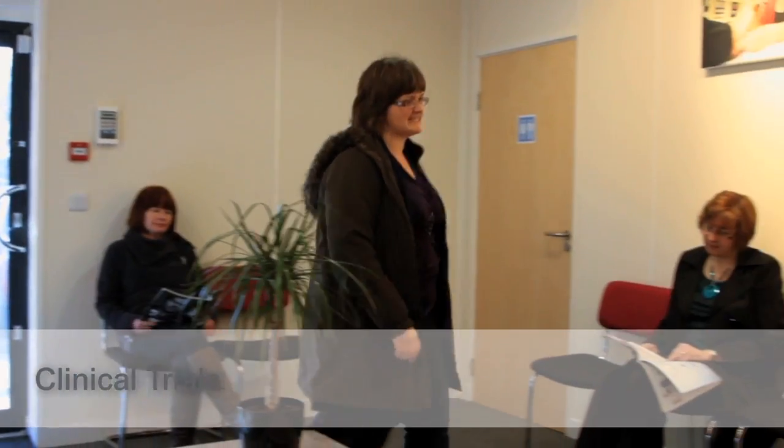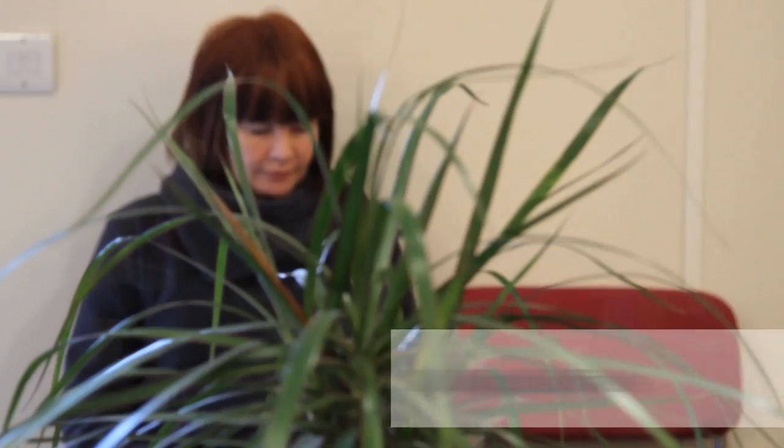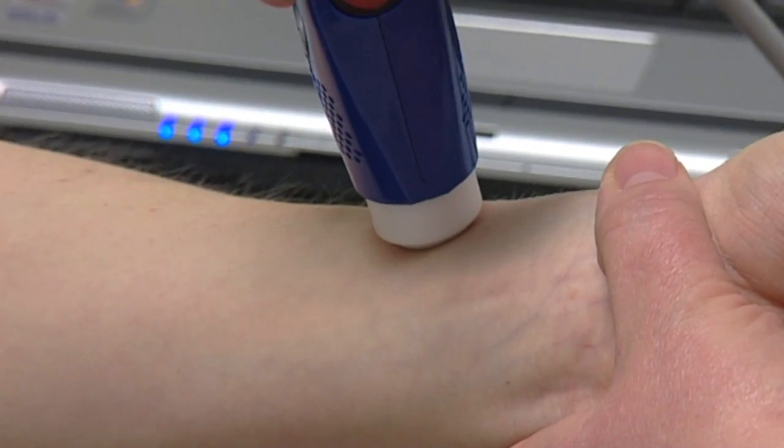Once proven in the lab we can manage human volunteer testing including full study design and execution using a comprehensive range of measurement systems and industry best practice.